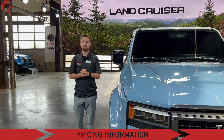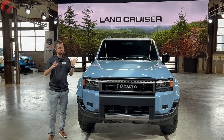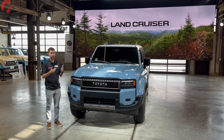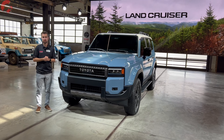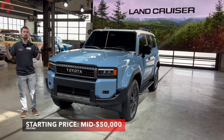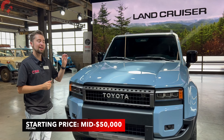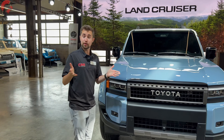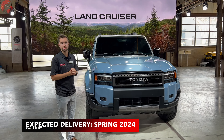Let's wrap up with pricing and availability. We don't have official pricing, but Toyota has given us an estimate: the base model, the 1958, will start in the mid-$50,000 range. That is a far cry from the previous $87,000 base price of the 200 series in the U.S. As for availability, they're expecting it to begin in spring of 2024.